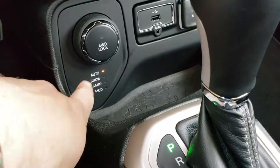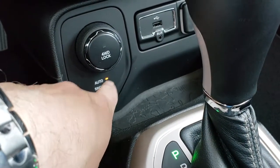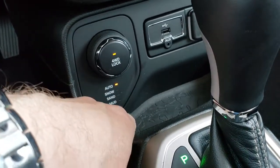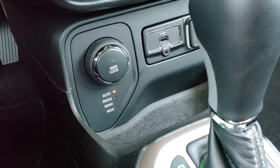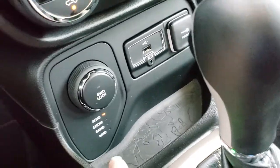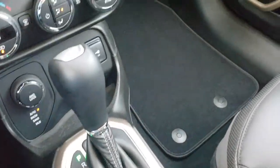The four-wheel drive system gives you auto, sand, snow, and mud options, as well as the four-wheel drive lock — a really nice feature. I like that you can lock it into four-wheel drive on the Renegades. There's an aux and USB jack, a topographical insert, and a nine-speed automatic transmission.